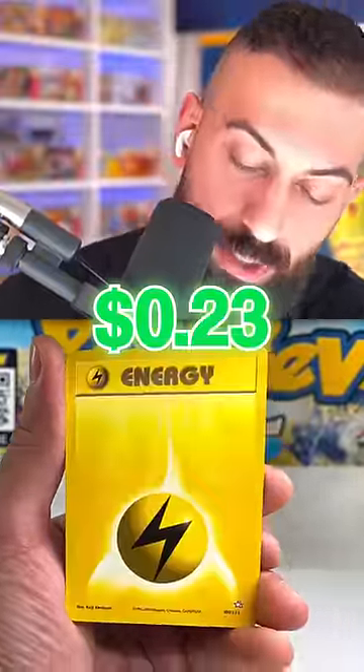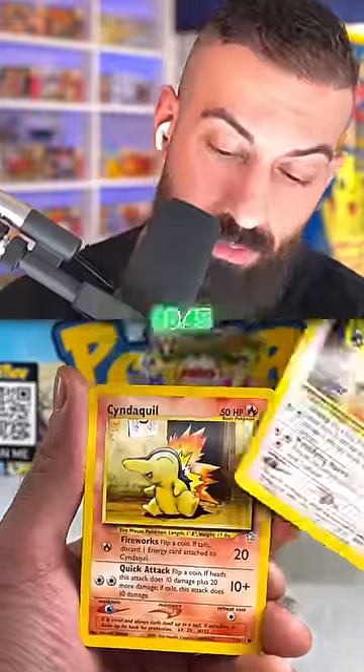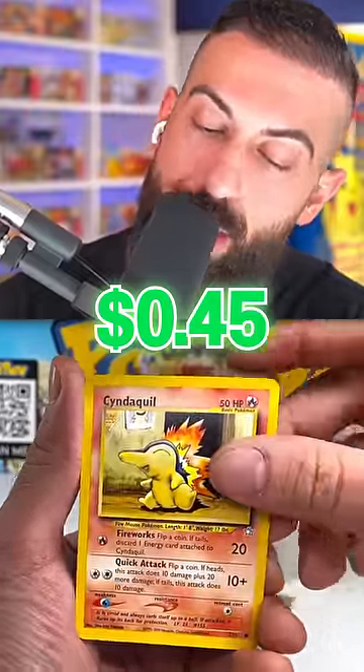Gip Loom — we got Lancer. The Typhlosion for me would probably be my second. Second for me. Stantler. Cyndaquil! Cyndaquil!